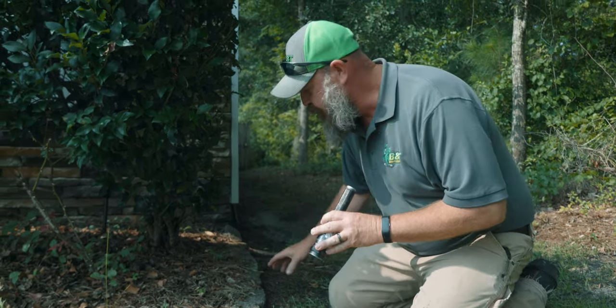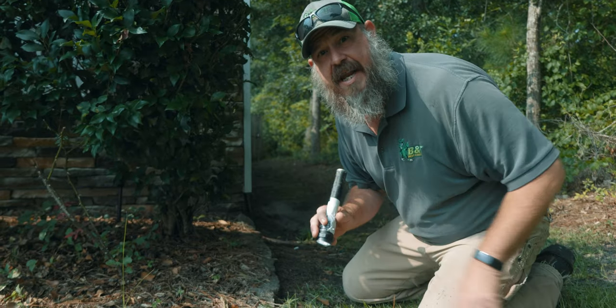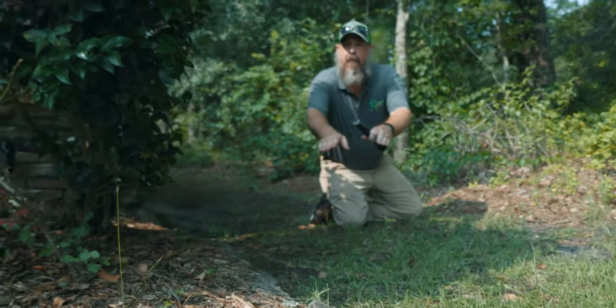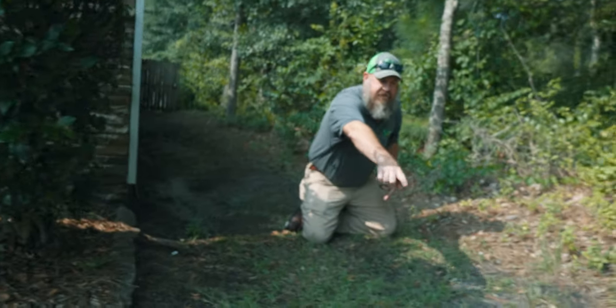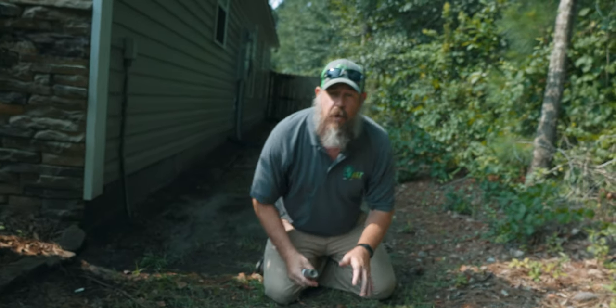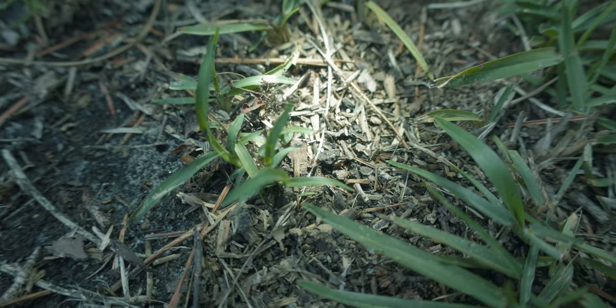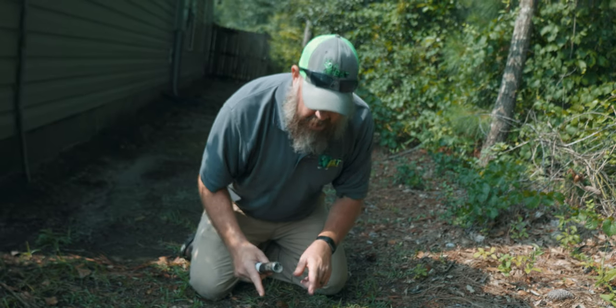We found some trailing ants running down the block here by the flower bed. We're going to trace them and see if we can find the nest. We've traced them down the flower bed rocks all the way around the side — they go up and then come back down this way. Right here we found at least a sub-colony, if not the main colony. There are still some ants trailing this way, so we're going to continue to trace them.